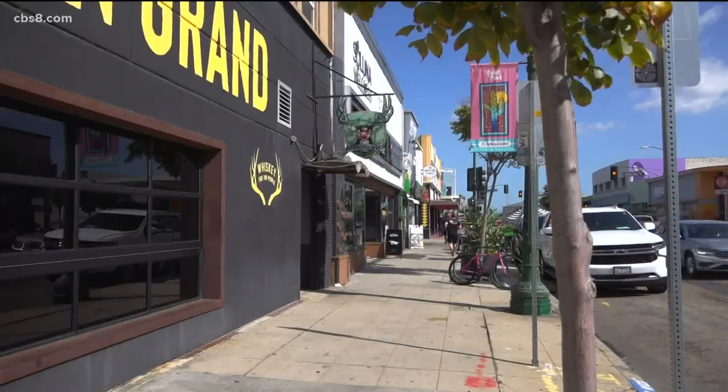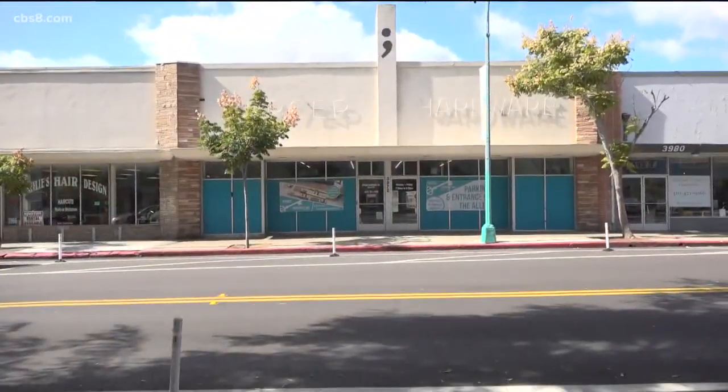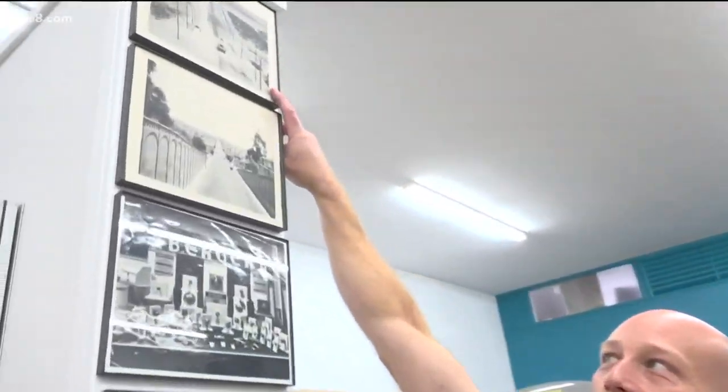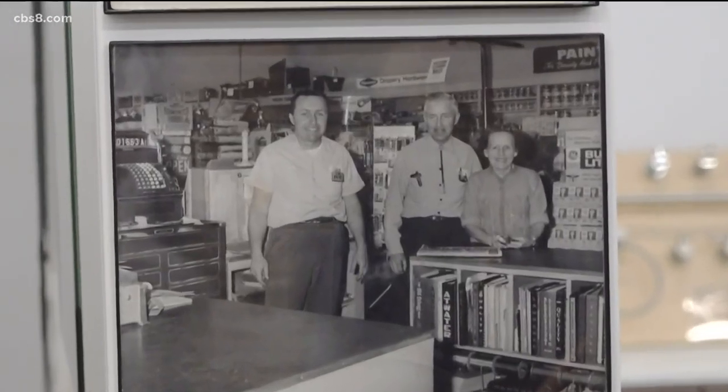Take North Park Optometry — it's been here for 65 years. Around the corner, Burger Hardware has been around since 1912, making it the oldest business in North Park. Not too many places have been around for 109 years, so it does feel good.